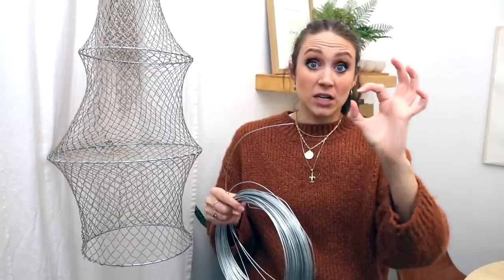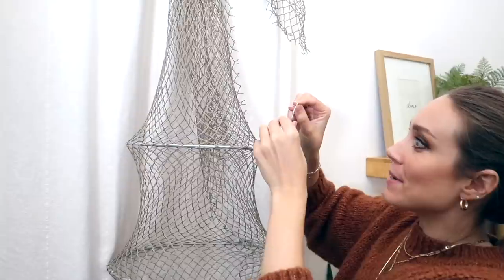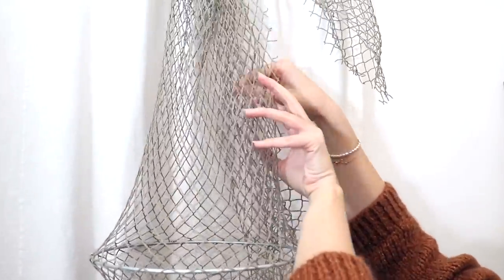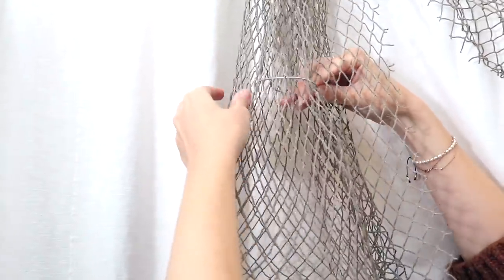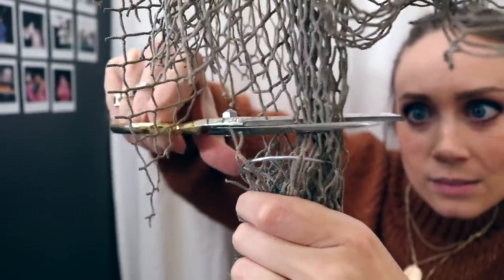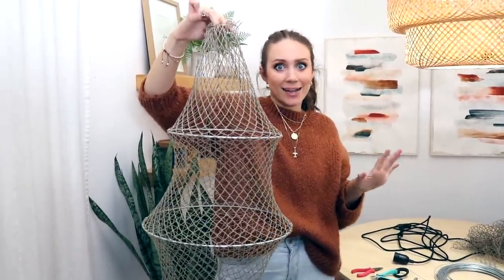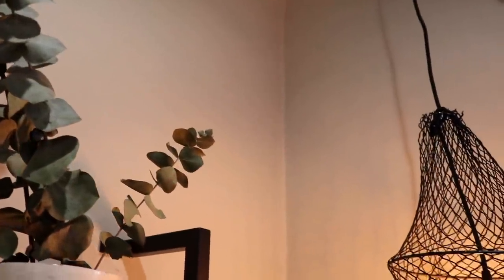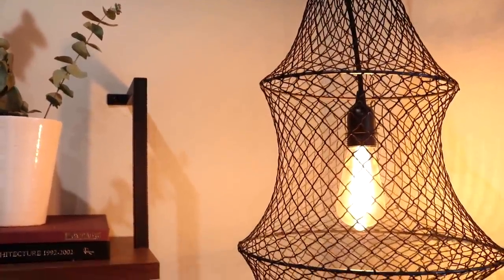I've got three hoops — the bottom hoop I tacked really well every other section so it can finish off the bottom. I'm going to cut it right below that hoop. For the top, where it's going to sit on the pendant light, I have a larger gauge wire that I'll make into a loop big enough to rest on top of the pendant light. I'm going to weave it through the fishnet on the top rather than tacking it into a circle — just slip it inside and weave in and out of the holes, gathering it together. Then cut the excess and spray paint it black near a window.